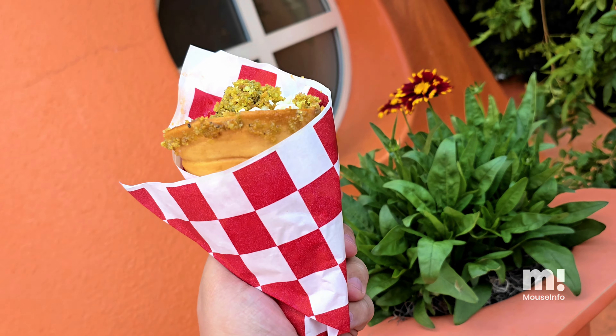Starting off strong, we've got the Luigi and Guido cone. This is surprisingly decent. The panko crumble on top is really garlicky and it's super good. The cones in general still aren't that great and the pasta was a little overcooked.